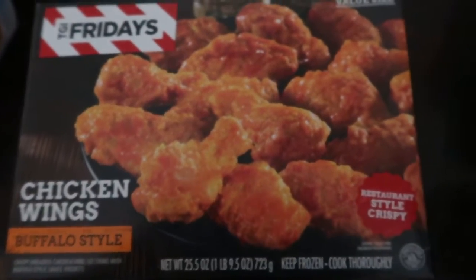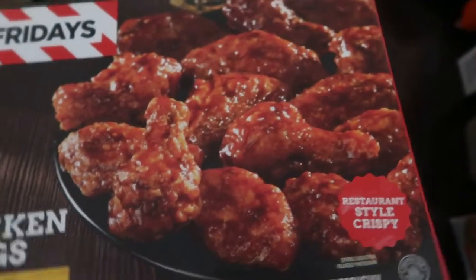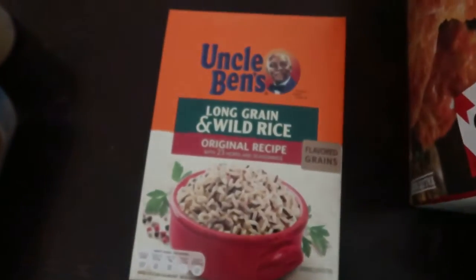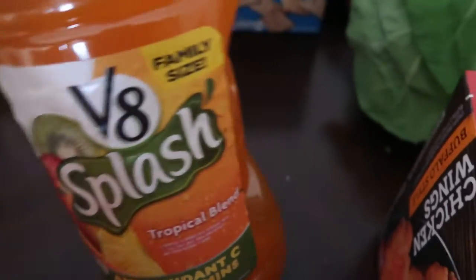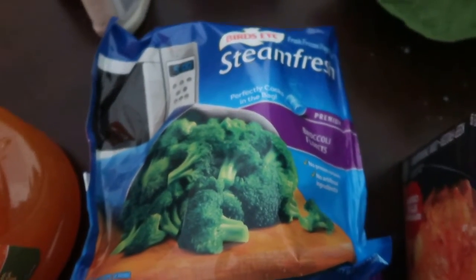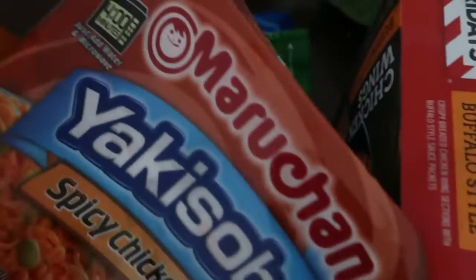Chicken wings — some more chicken wings — the handy barbecue counter, popcorn, long grain and wild rice, V8 Orange Pineapple, V8 Tropical Blend, steamed fresh broccoli, chick patties, spicy chicken noodles — two of those.